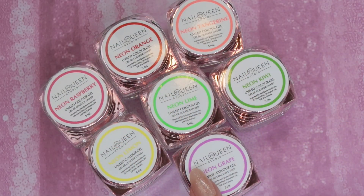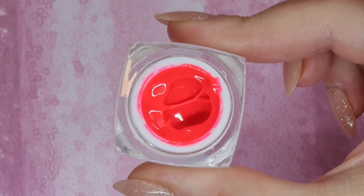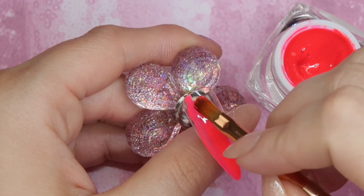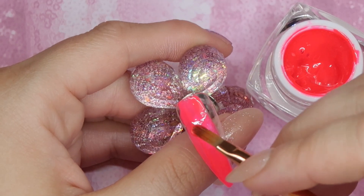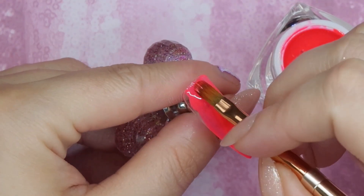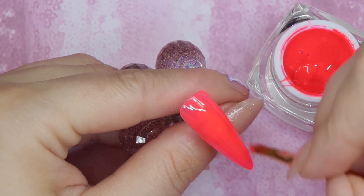Starting with the neon ones — first up we have Neon Raspberry. This is a bright corally pink. It is nice one-coat coverage, but I do find with one coat it goes on a little bit jelly, so you might want to build it up with a second coat. The majority of Nail Queen Studio formulas I absolutely love — they're just like butter, they apply so nice. Some of these neon ones have a little bit of a thicker consistency though, so when applying they might pull a little bit. I noticed that with a couple of their neon shades but not all of them.